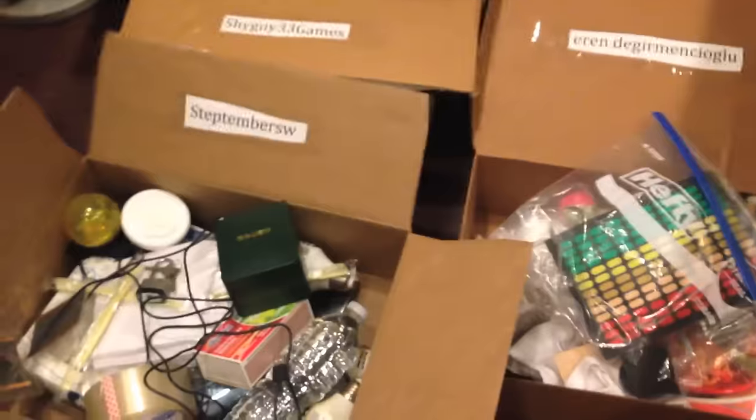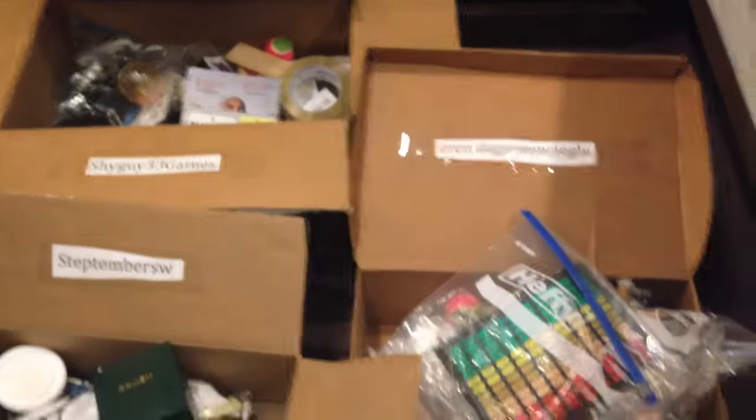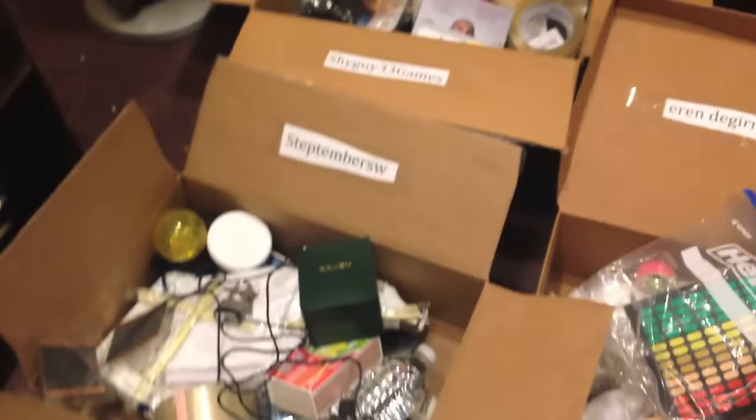So, congratulations to the three winners. I'll probably include a few other extra bonus items, but this is just your main prizes. Congratulations, the three of you. Thanks for entering.